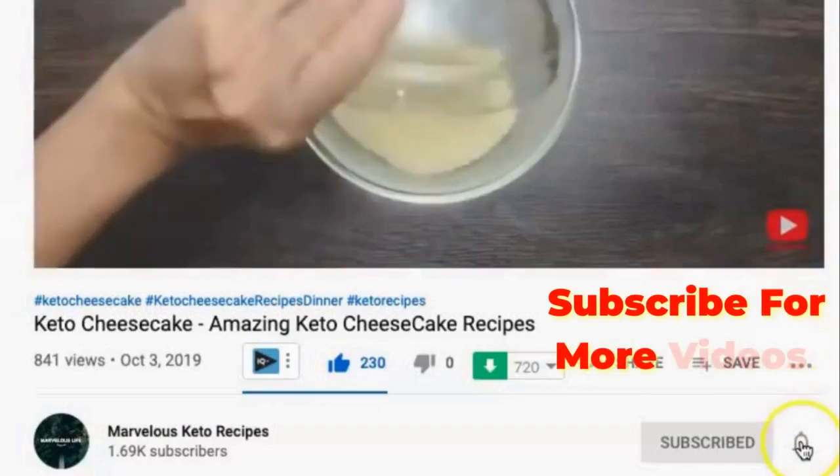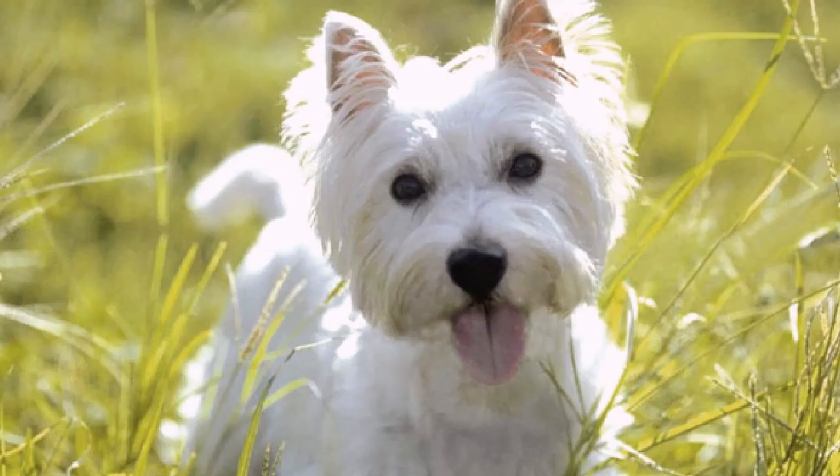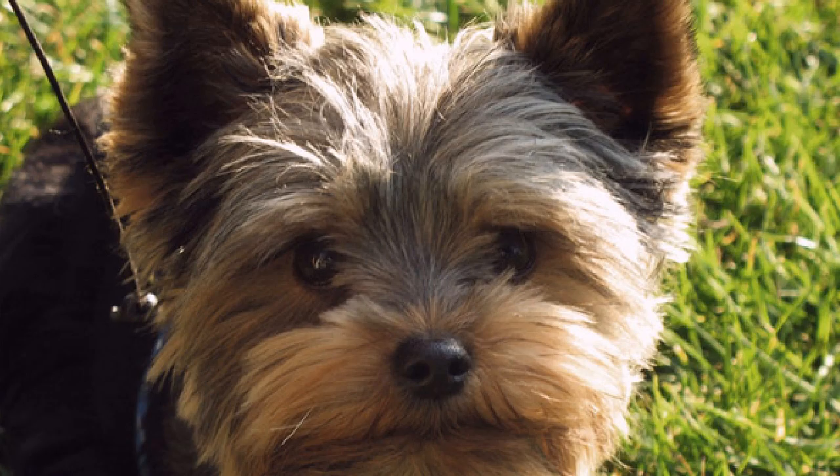Number 7: Poodle. Poodles, coming in three different sizes, are one of the most popular dogs in the world. These intelligent and responsive dogs are also considered hypoallergenic.